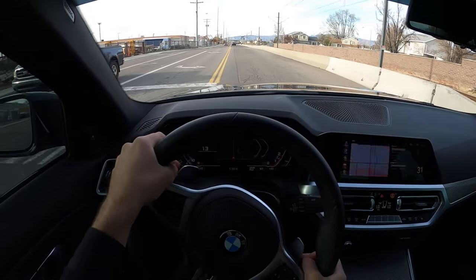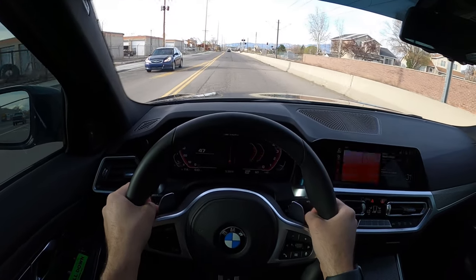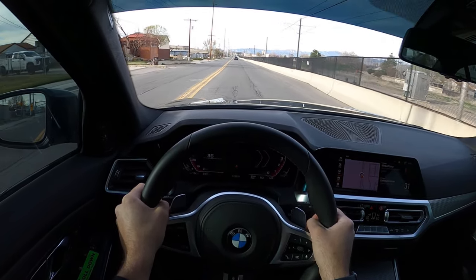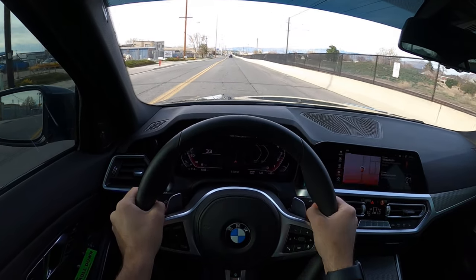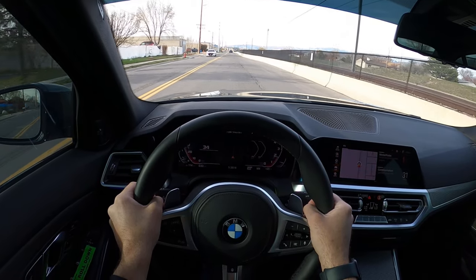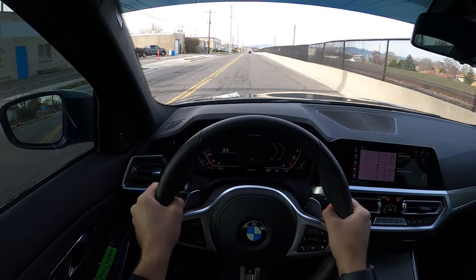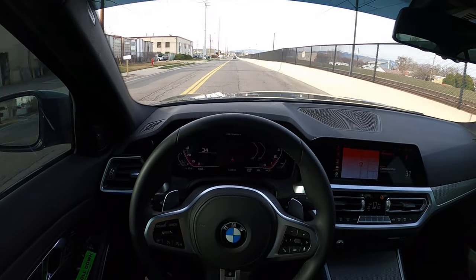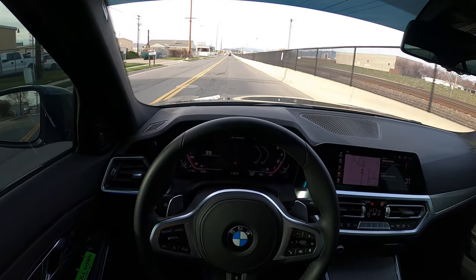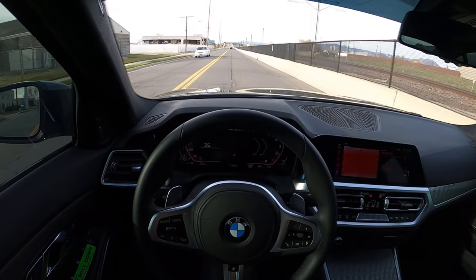We're going to go really slow here and get our acceleration. Wow — yeah, this thing is quick. It just gets up and moves. Nothing to see here, officer — just casually going on a stroll. This is definitely quick from an acceleration perspective, and that torque comes on at such a low RPM that it just rockets out, which is definitely fun.